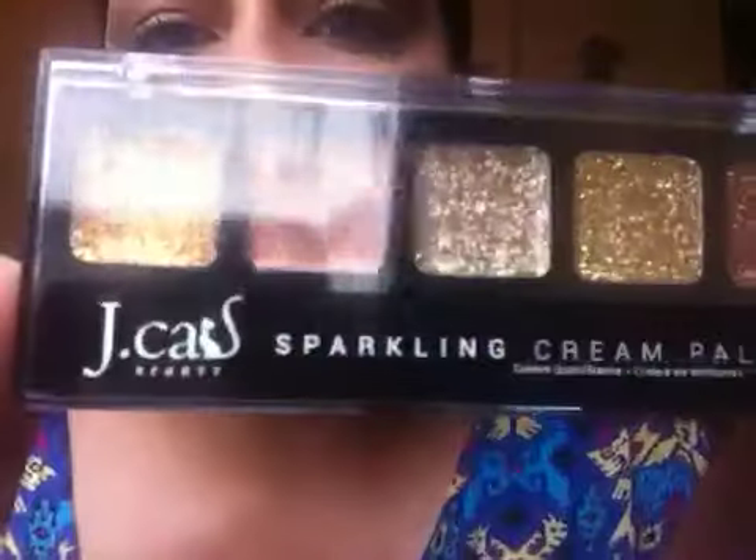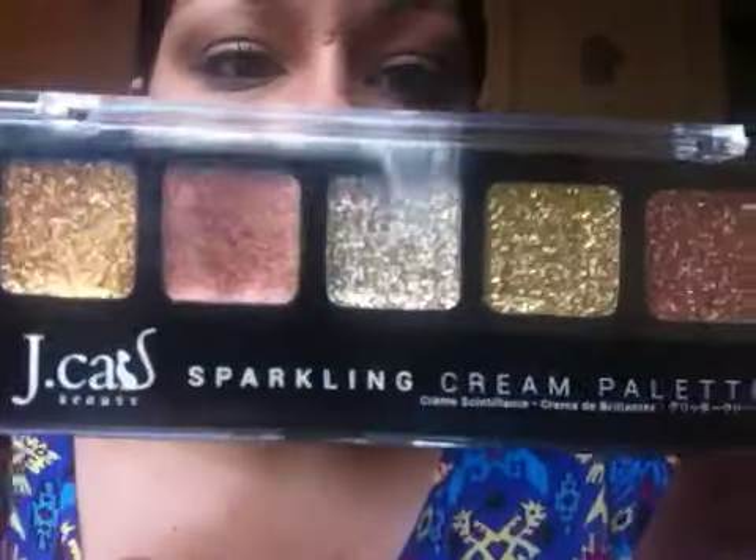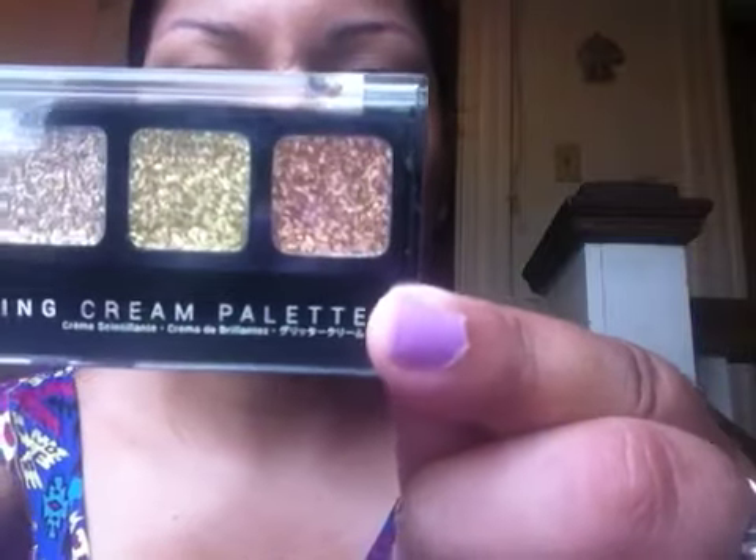The next item in my bag is by JCat and it's their Sparkling Cream Palette. The palette I got is called Suzy — here's a closer look, absolutely gorgeous. Here's a quick swatch of one of the colors. This palette is really really creamy and the colors come off really easily. There's a palette that looks just like this but it's actually really hard to pick up the product, and this one is just absolutely amazing.